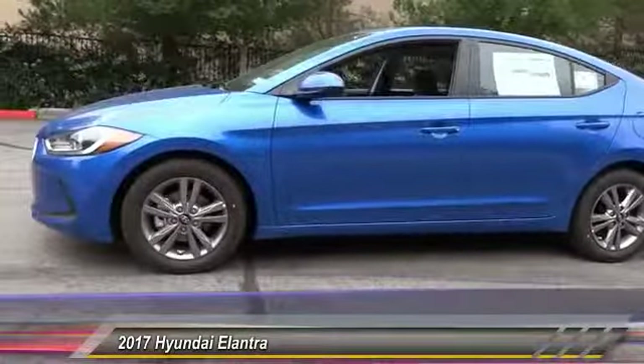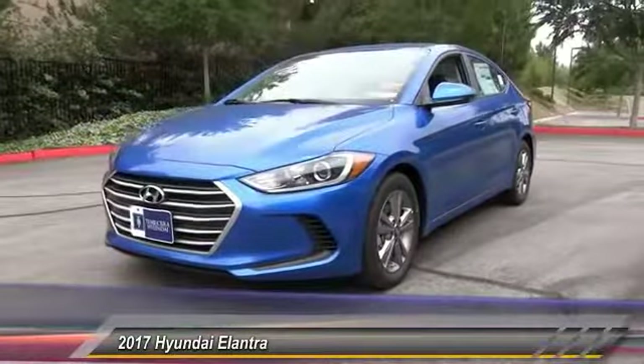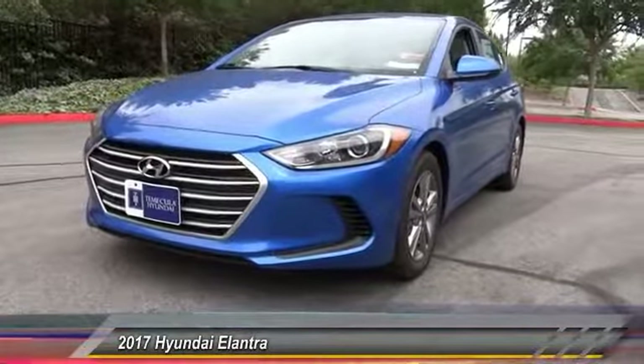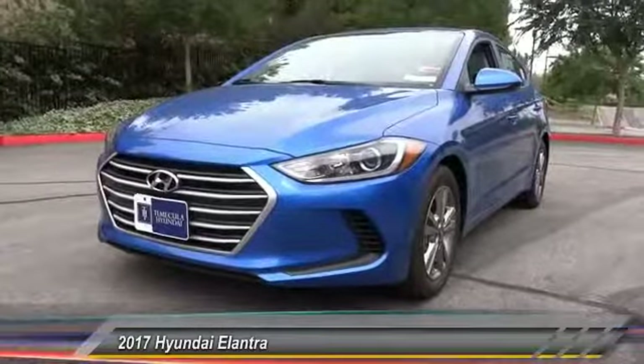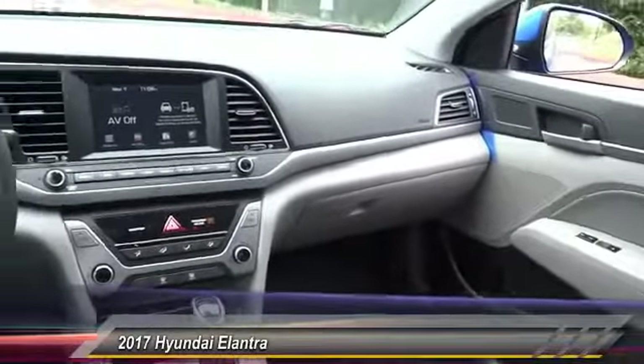This vehicle has less than 100 miles. Here are some of this vehicle's great options: traction control, dual airbags, air conditioning, power steering, center armrest, rear window defroster, power windows, security system, CD player, trip computer.